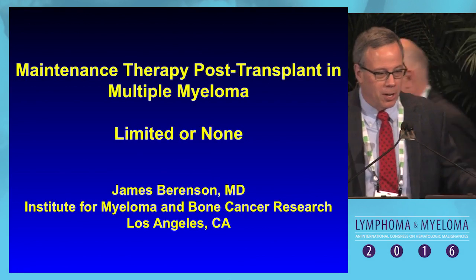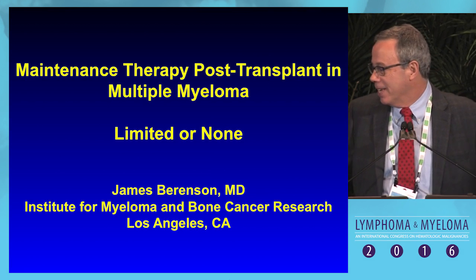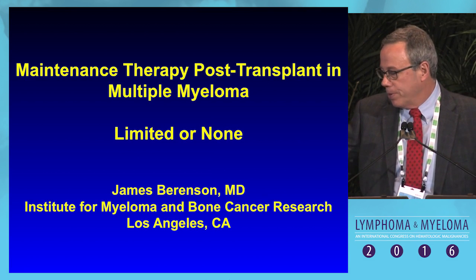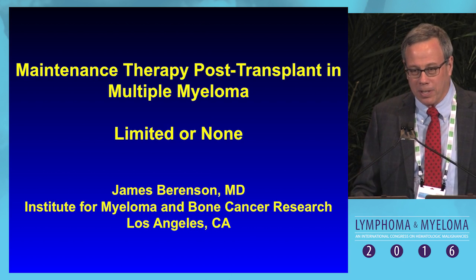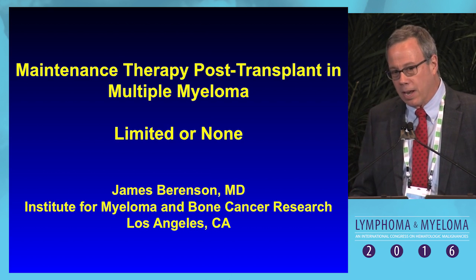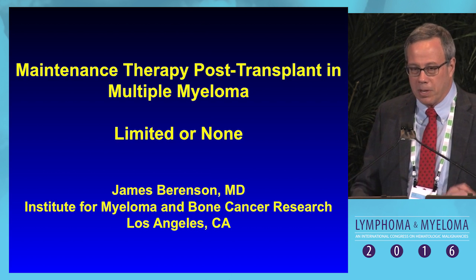Good morning. Just got off the red eye after fasting yesterday, so hopefully I'm awake. I'm going to discuss this morning maintenance therapy post-transplant myeloma, and I think it's an interesting topic. It's kind of ironic that I'm presenting this in that several years ago I presented the opposite view, which reminds me of my high school debates where we had to take both sides.